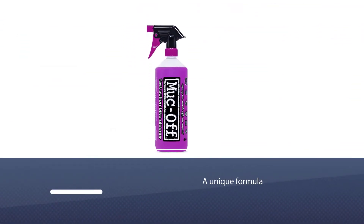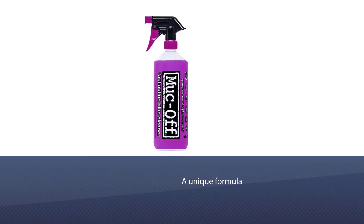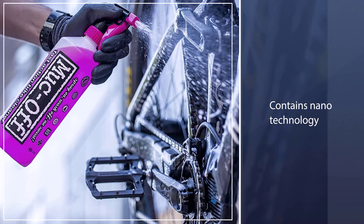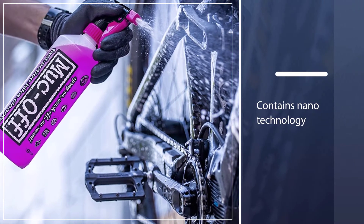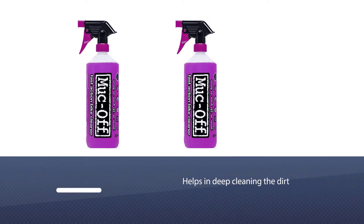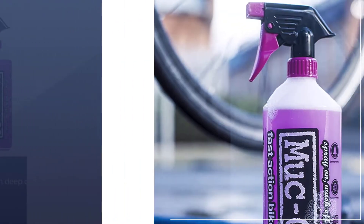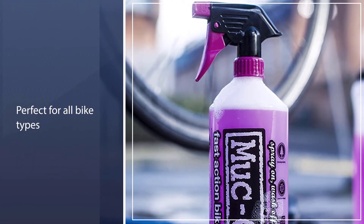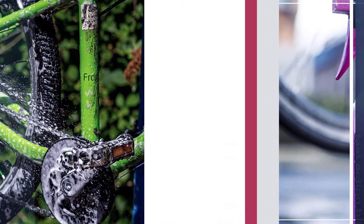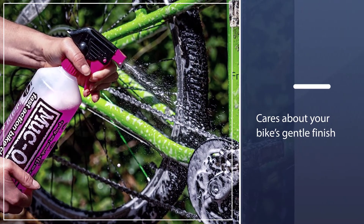Number one, most popular: Muc-Off Nanotech Bike Cleaner. Muc-Off is a unique formula that contains nanotechnology. This nanotechnology helps in deep cleaning the dirt. This cleaner is perfect for all bike types and other vehicles. It cares about your bike's gentle finish. The spray bottle makes a nice foam and stays reasonably well in place and doesn't waste the cleaner. It takes less time to spray, rinse, and brush, so it is a time saver. Muc-Off is also a fully biodegradable product and is harmful acid and CFCs free.